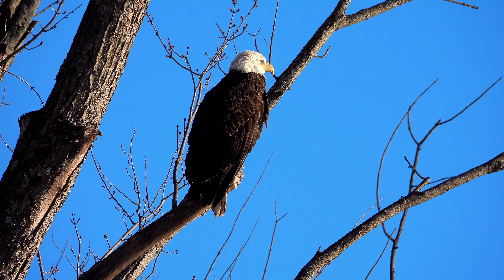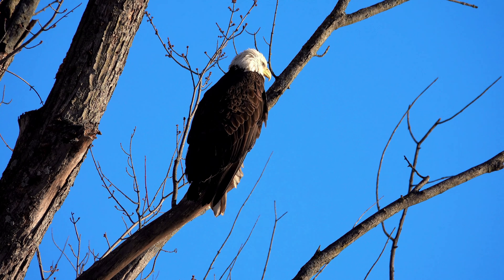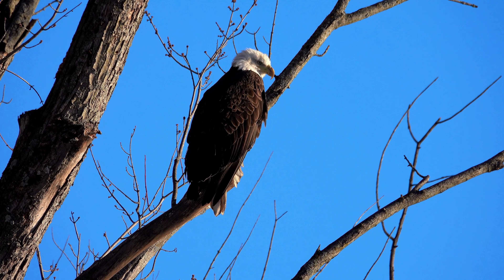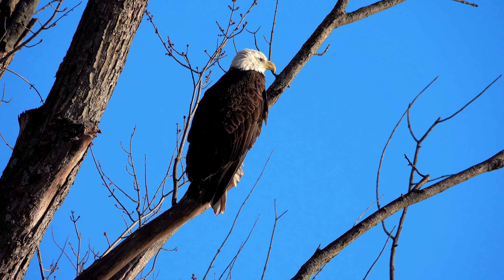Visual acuity: Eagles have remarkable visual acuity, allowing them to see small prey items from great heights. Their eyes are adapted to focus quickly and accurately on moving targets, enabling them to track fast-moving prey with precision. This sharp vision is essential for hunting in open landscapes, where spotting small animals from a distance is crucial for survival.